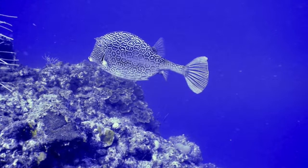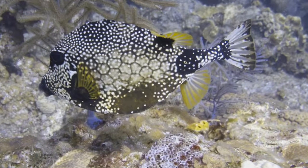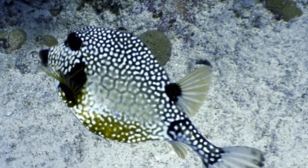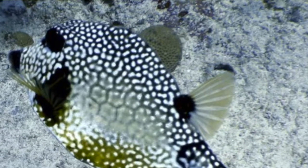You might sometimes confuse a smooth trunk fish with a honeycomb cowfish at first glance because they both have honeycomb markings. The smooth trunk fish has pale honeycomb markings on its mid-body only. They also have dark bodies with white spots.